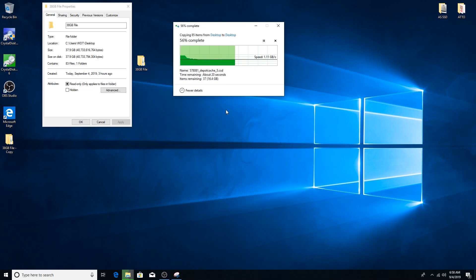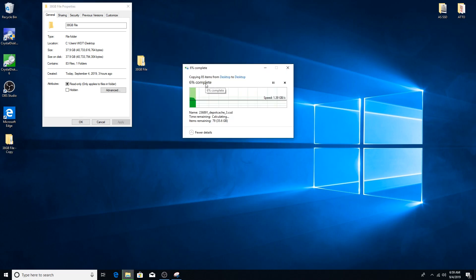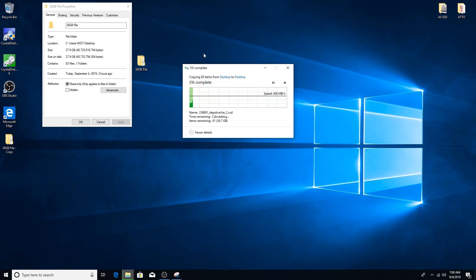I did see some speed drop when doing multiple copies directly after each other, dropping down to around 600 MB/s, but that was only one out of three consecutive runs I did — the other two were constant at 1.1 GB/s. So it does fill the cache after a while, but it's not a big deal if you just give it some time to rest.